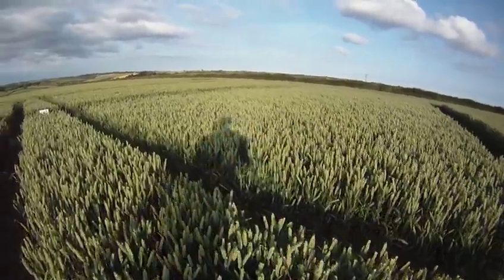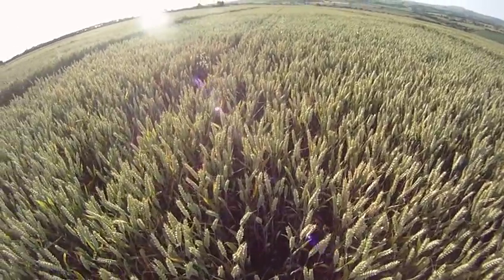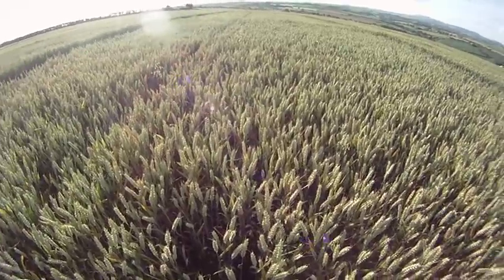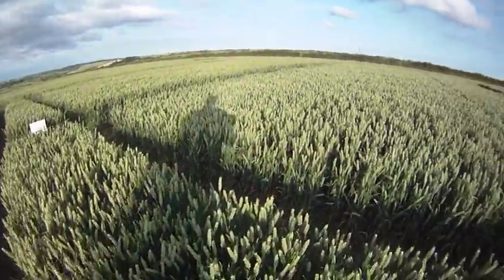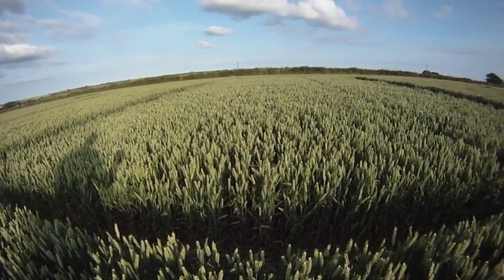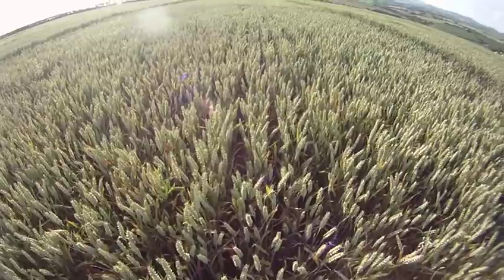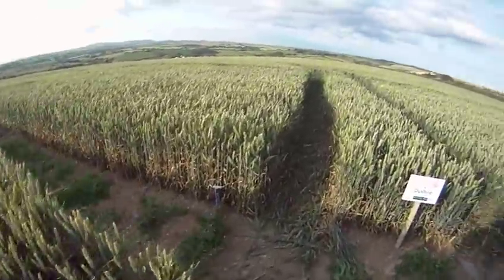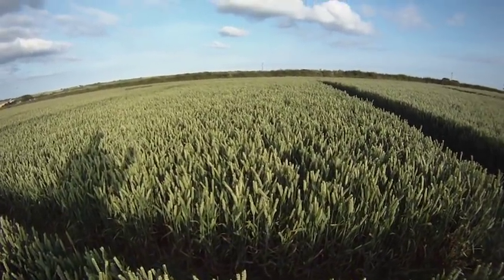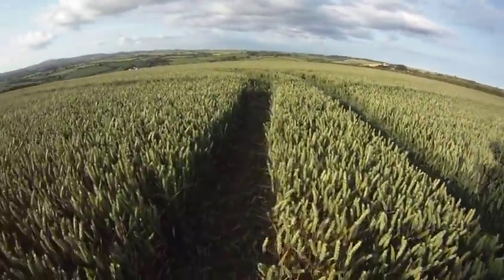Oakley. Highest yielding variety on the recommended list. And then you look at the untreated - this is a risky variety to grow. Get it right, it'll reward you. But it needs a lot of agrochemicals to keep it in check. So that's treated. Untreated. Duxford. Very good second wheat, looking pretty good here. This is treated, untreated.